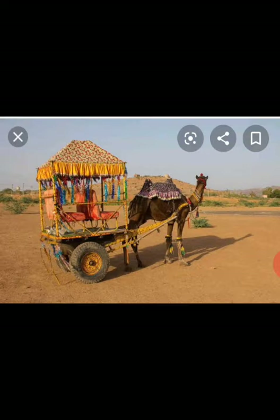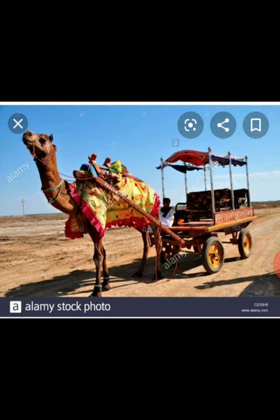Have you ever seen a camel cart? Camel cart means Rajasthan — camel carts are usually seen in Rajasthan. The school-going students of Rajasthan use these decorative camel carts to reach their school.